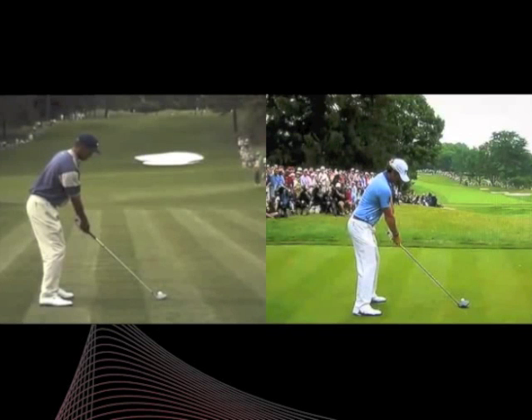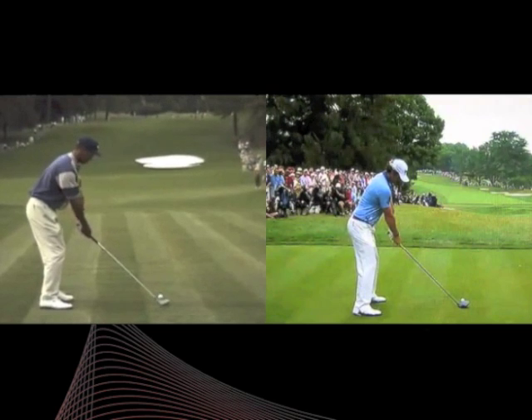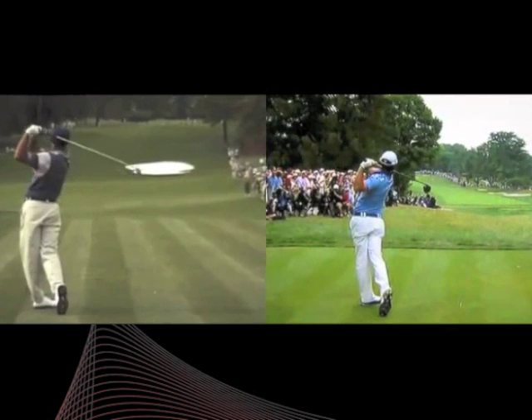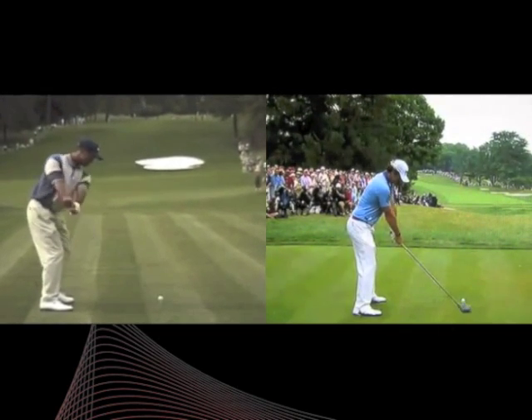After Rory McIlroy's amazing win in the US Open, there have been a lot of comparisons to when Tiger burst onto the scene at the Masters back in 1997, so we thought it would be fun to take a look at the two swings and see how they compare. On the left we've got Tiger from the practice round at the Masters in 1997, and on the right we've got Rory from the final round at Congressional.